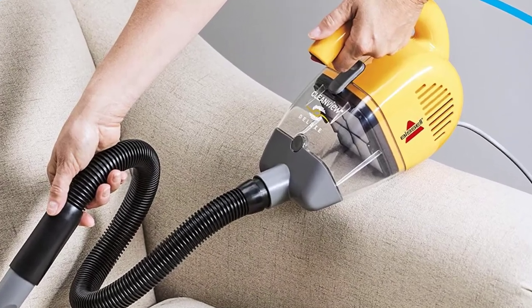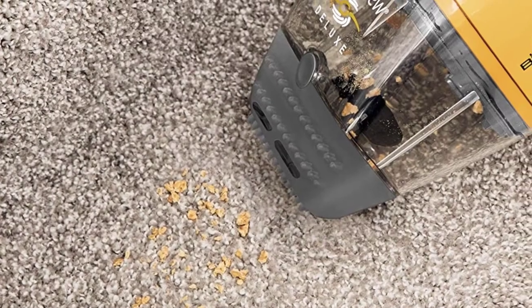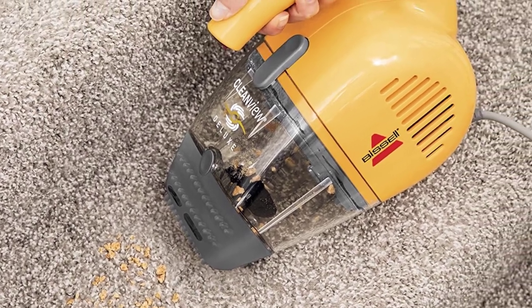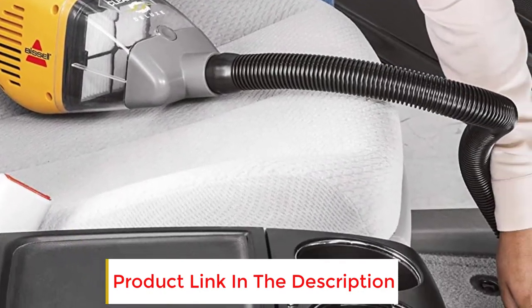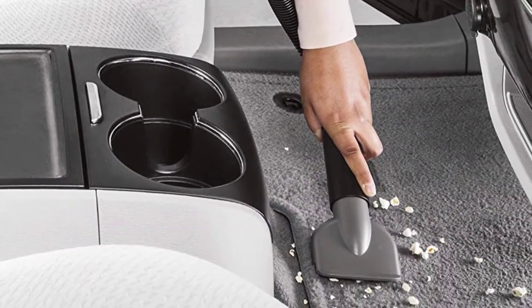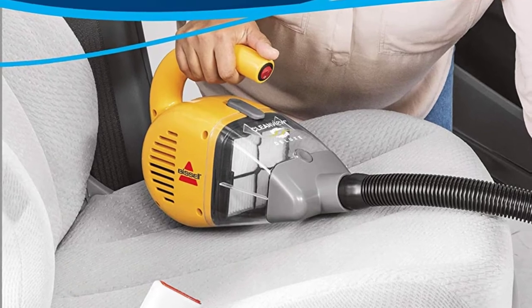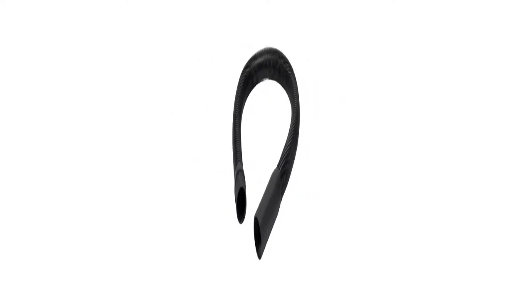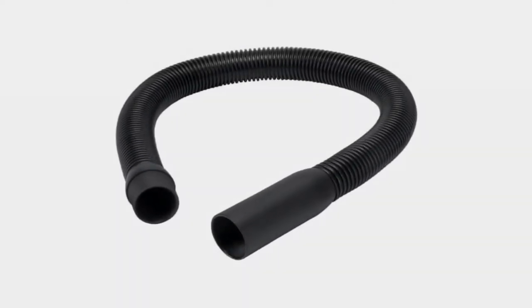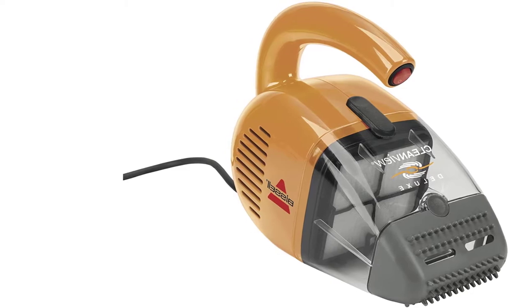The Bissell Clean View Deluxe Corded Hand Vacuum provides a powerful and convenient way to clean your home and car. It is ideal for use on upholstery, stairs, and other hard-to-reach areas. Includes specialized attachments to tackle all kinds of messes. Powerful suction for thorough cleaning of upholstery, stairs, or other areas of the home. Easily clean up messes wherever they happen — great for use in your car or RV too. Large, clear dirt cup so you can easily see when it's time to empty. Comes with cord wrap system. Includes wide mouth tool, crevice tool, hose, and hose adapter tool.